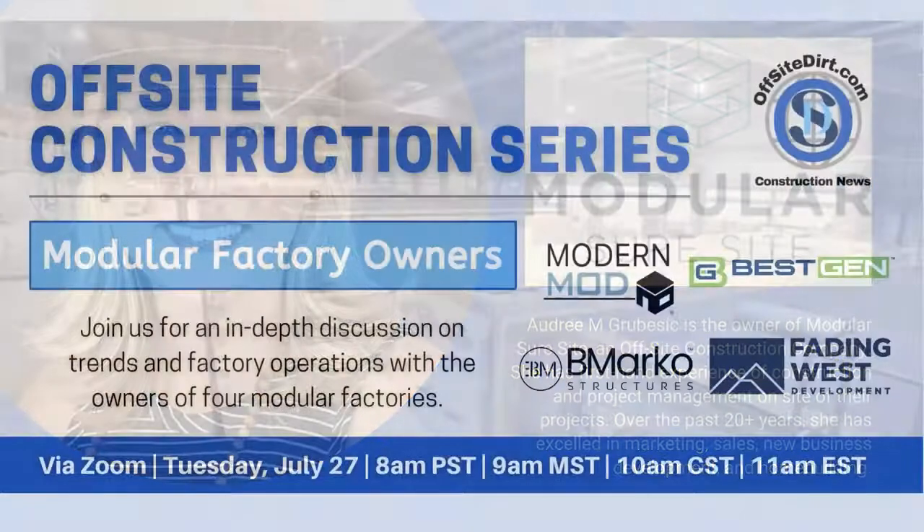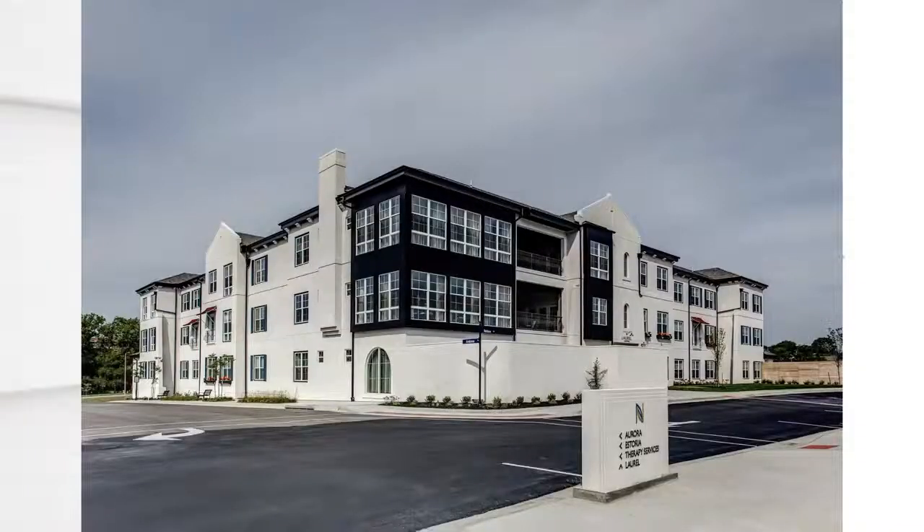We also have a dedicated factory line. Last but not least, we'll have Anthony actually share a little bit about BMarko himself.